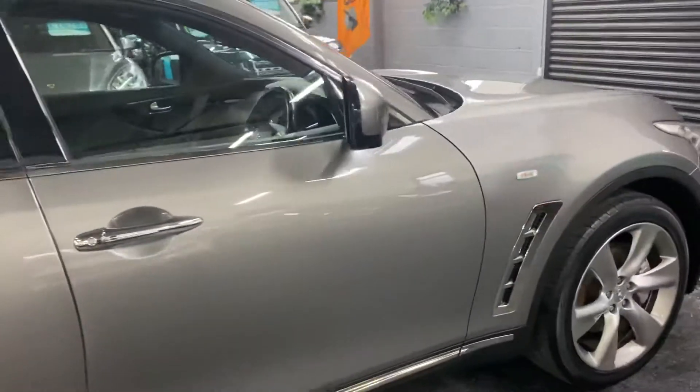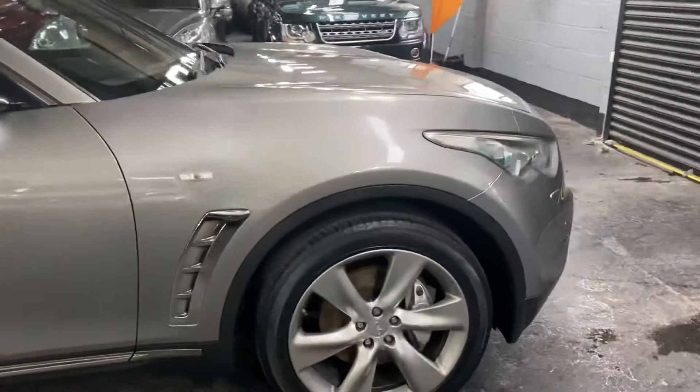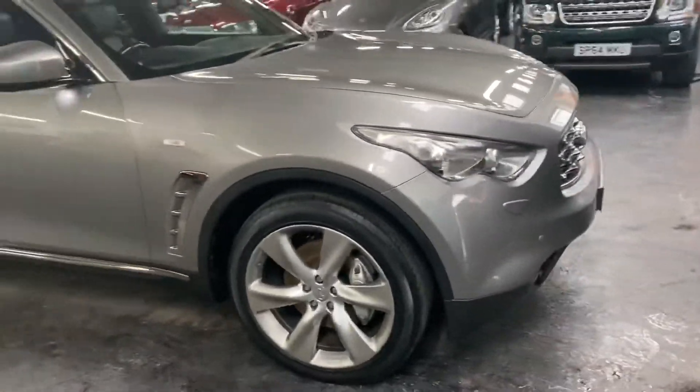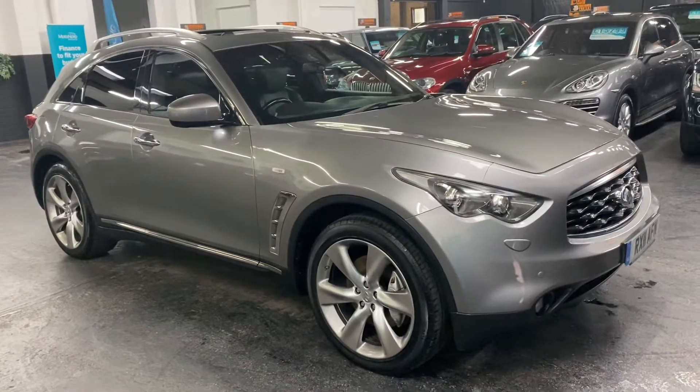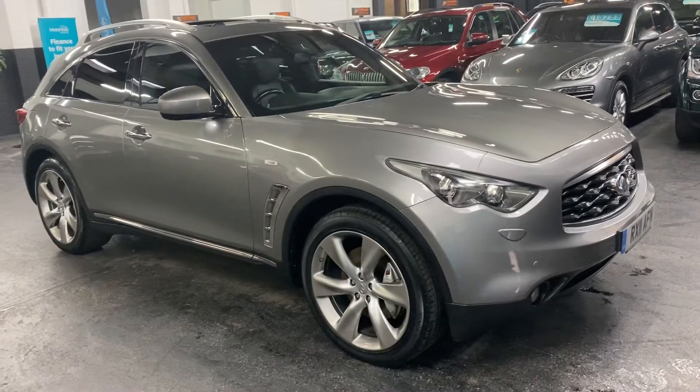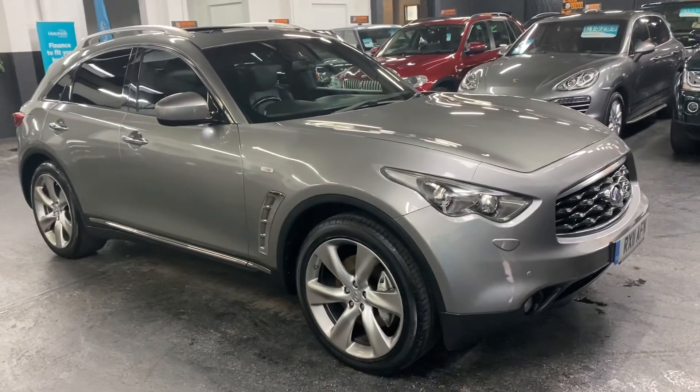Further to this video you'll find 30 plus pictures of this car on our website and hopefully that will give you a good overall idea of the condition of it. However, if you require any further information or you'd like to inquire into financing or booking an appointment to come down and test drive the vehicle, then please feel free to call us at the office — the number is 01922 458 222.